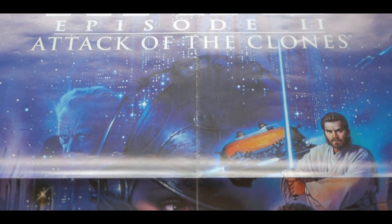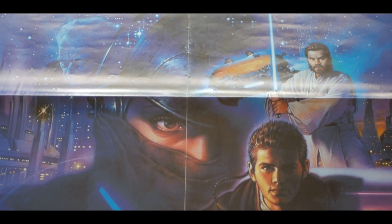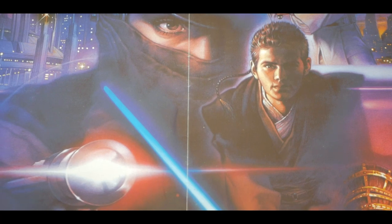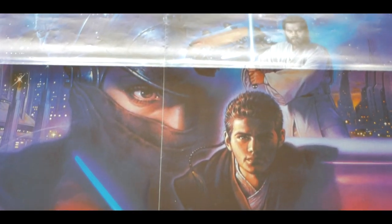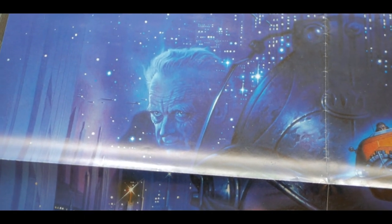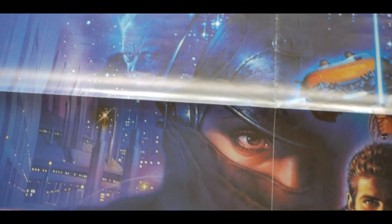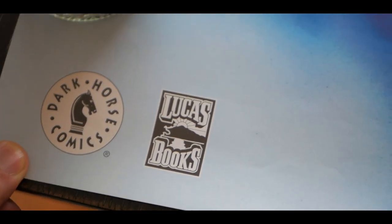Dark Horse Comics is headquartered here in Oregon, and so at some different local theaters here in Oregon they were giving these out as promos. This is super cool Dark Horse comic book art style, and you can see Padme, Anakin, Sam Wessel, Obi-Wan — you can see some stuff happening on Coruscant, and interestingly enough what really looks like an Episode 3 Palpatine. Down in the corner you can even see it's got the Dark Horse Comics and Lucas Books logos. This is a super cool poster.